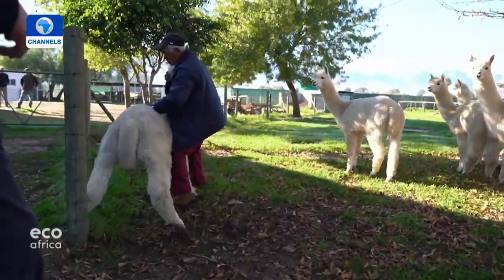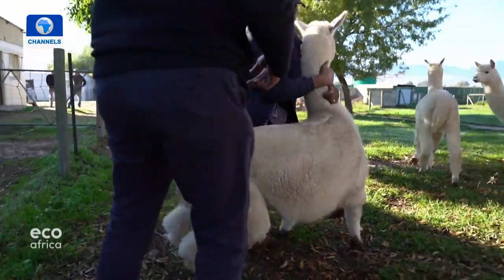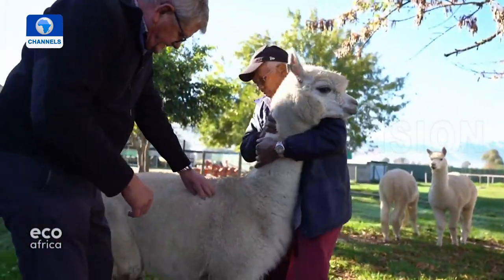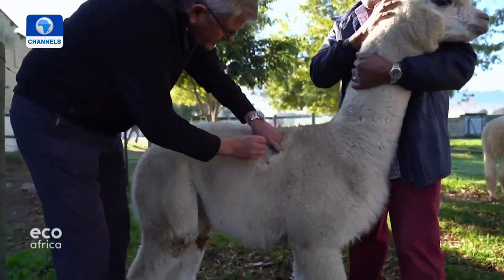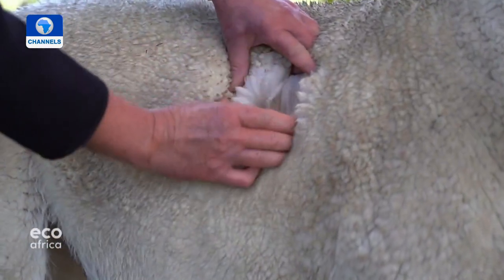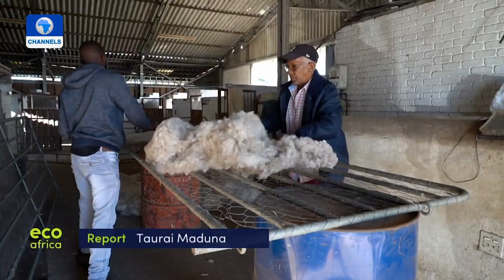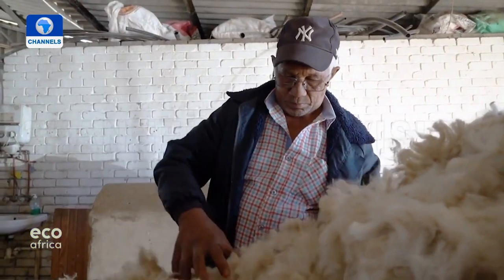Alpacas are also used for their wool. It's still a small-scale industry here in South Africa, but as the popularity of the animals increases, demand for their high-quality, soft, and silky fleece is likely to soar too.